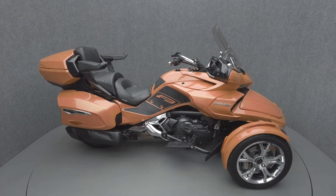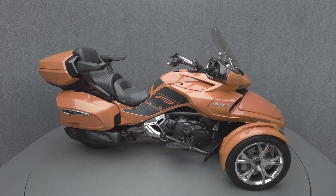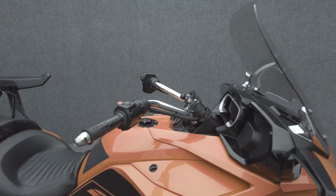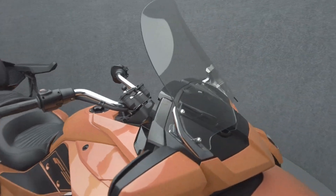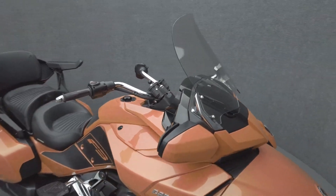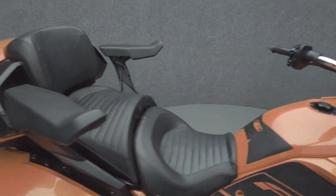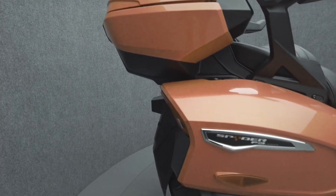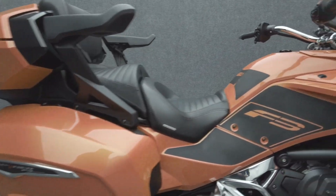Hey everyone, this is Keegan from National Power Sports. This 2019 Can-Am Spyder F3 Limited SE6 with 18,978 miles passes New Hampshire state inspection and runs well. It comes equipped with ABS, cruise control, heated grips, multifunction four-speaker audio system, and reverse. It's been upgraded with a 12-volt outlet with two USB ports and an extended windshield.